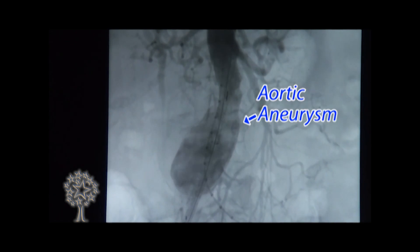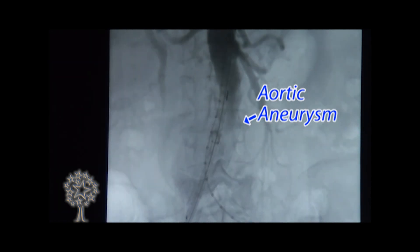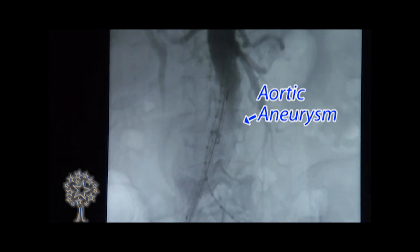As far as aneurysms are concerned, it's a disease entity because of which almost 15,000 Americans die suddenly every year. It's a condition in which one of our main arteries — the aorta — in the abdominal region starts getting ballooned out and dilated. This happens because of the weakening of the walls of the aorta.